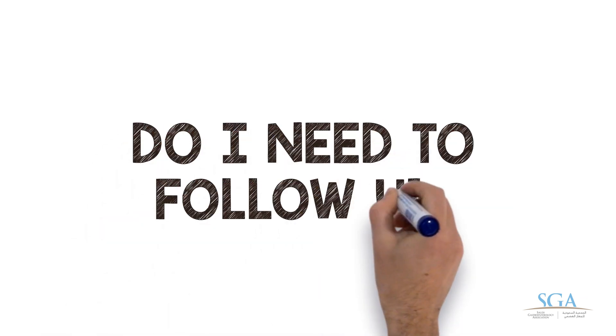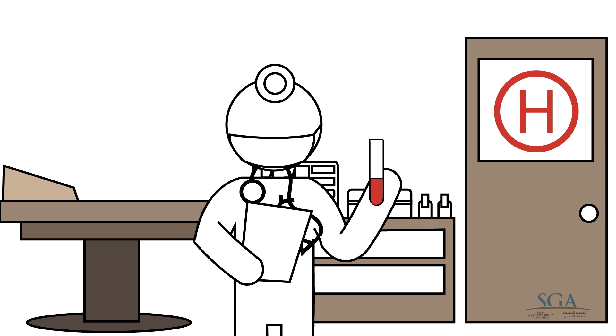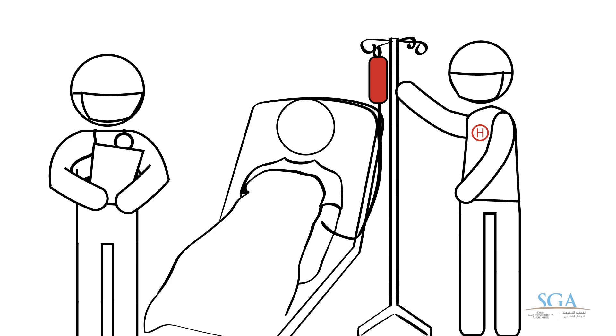Do I need to follow up? In most cases, we need to verify if the bacteria has been treated. The doctor can use any of the tests used in the diagnosis. Most of the time, the treatment is successful. But in some cases, another treatment may be required if the bacteria did not disappear.